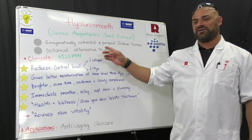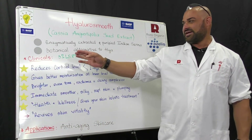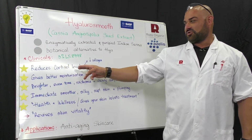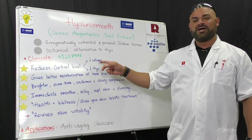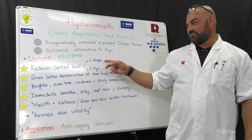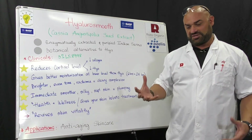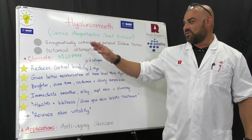This is a botanical alternative to hyaluronic acid. In clinical trials at 3% — the liquid version — it reduces cortisol. Cortisol is a stress hormone that leads to reduction of collagen, which leads to wrinkles, and also reduction of hyaluronic acid moisturization, giving you dry skin. Hyalano Smooth is going to mitigate all that.